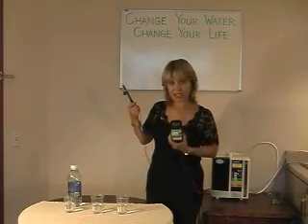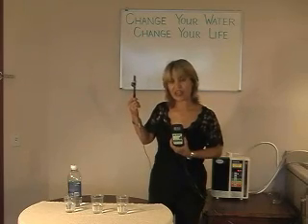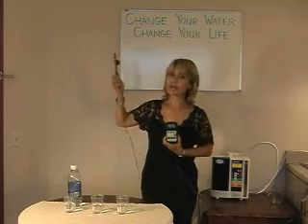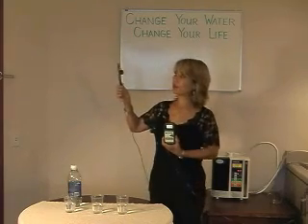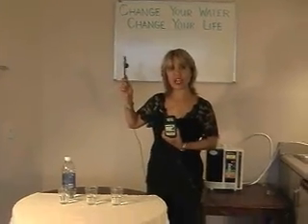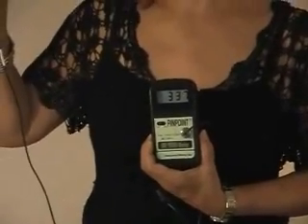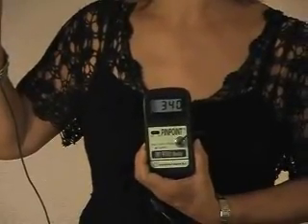Anything that is positive causes oxidation. Anything with a negative reading on this is an anti-oxidant. We can measure, for example, the air — the air that we're breathing has an oxidation level, meaning it's causing us to rust on the inside.